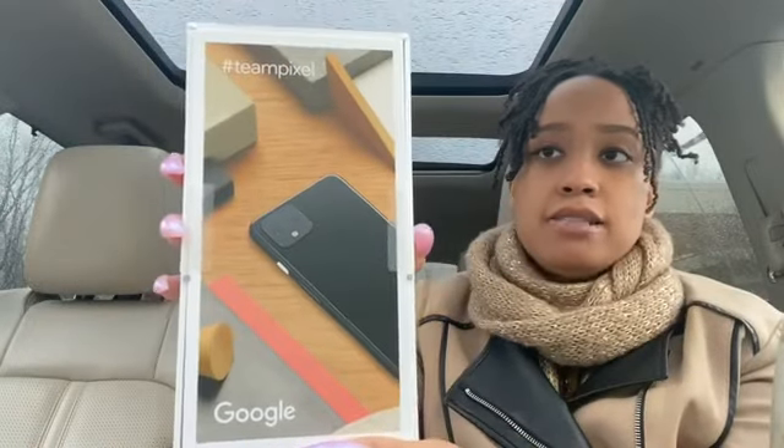My son is really into gaming on his phone and he's really into storage. He would use his phone all day if I allowed him to. Right now, like I said, he has the Samsung Galaxy S9.